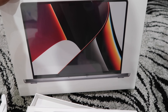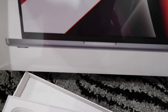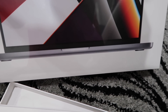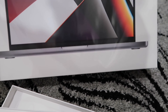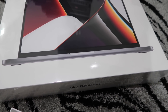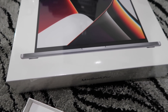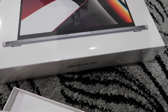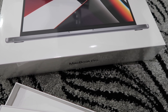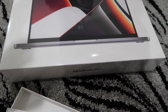I'm hoping the M1 chip makes a significant difference in speed. The design reminds me of older MacBooks from when we were younger — that same feel. Even the desktops remind me of the old ones from like second grade. I'm so excited.